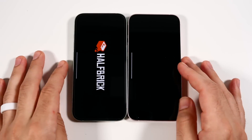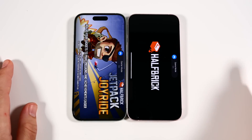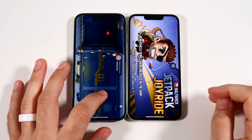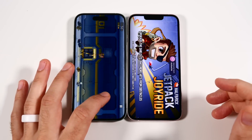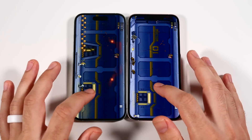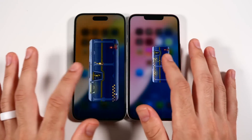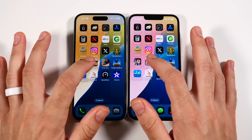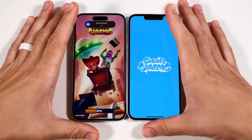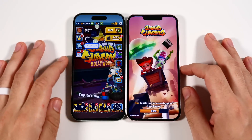Unless somebody just wants to use basic iOS, I think they're going to need bigger discounts to make the 15 worthy of a purchase, because you are purchasing into something without the latest features. Not everybody needs those features, but the fact is you're investing in technology — don't you want your money's worth with the latest and greatest?